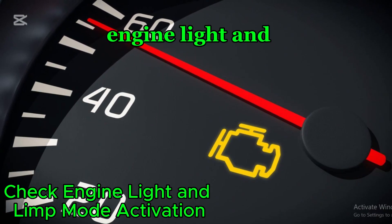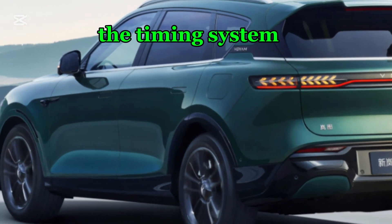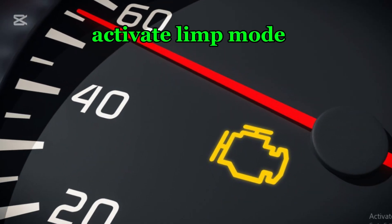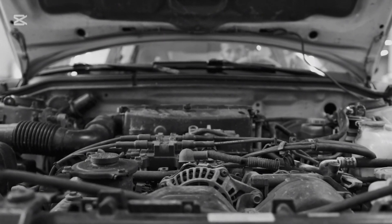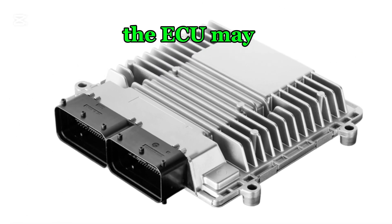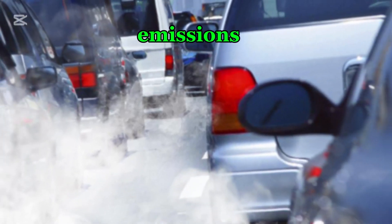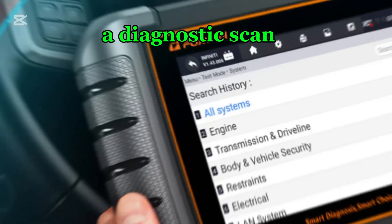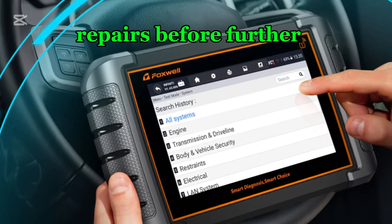Number ten: check engine light and limp mode activation. Modern vehicles are equipped with sensors that monitor the timing system. If the ECU detects a timing chain issue, it may trigger error codes and activate limp mode as a protective measure. Limp mode reduces engine power output to prevent further damage, causing poor acceleration and fuel inefficiency. Additionally, the ECU may enrich the air-fuel mixture to stabilize the engine, leading to higher fuel consumption and emissions. In severe cases, the engine may shut down entirely or fail to start. A diagnostic scan can reveal timing-related trouble codes, allowing for timely repairs before further damage occurs.